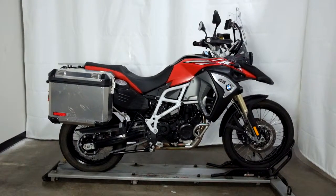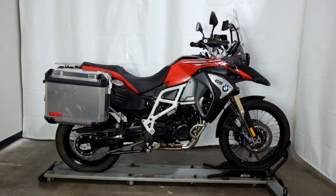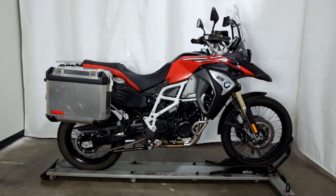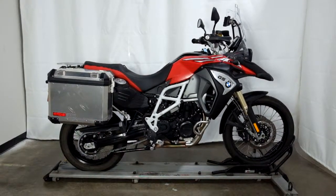This F800GS Adventure model will be going through our pre-sale inspection, and will also come with our 30-day, 1,000-mile limited warranty. As long as you own this adventure bike from us, you will get a discount on your parts, your labor, and of course more accessories. Thank you for shopping SimplyStreetBikes.com.